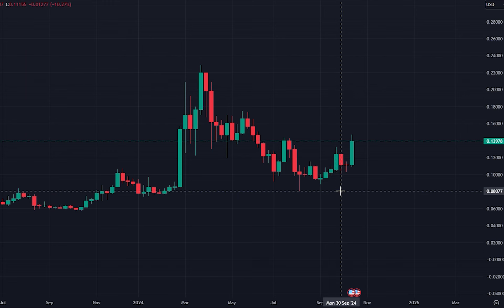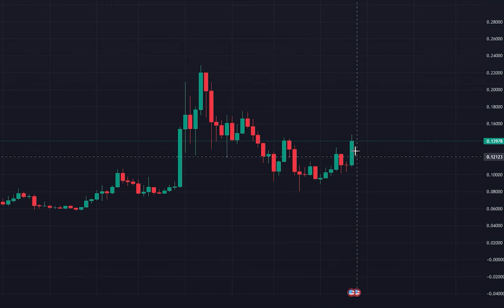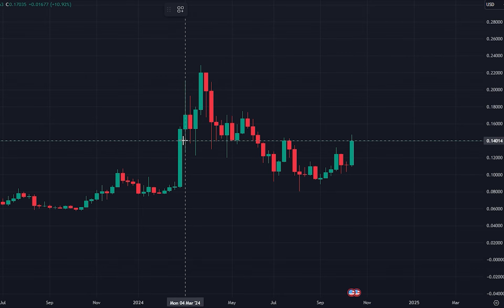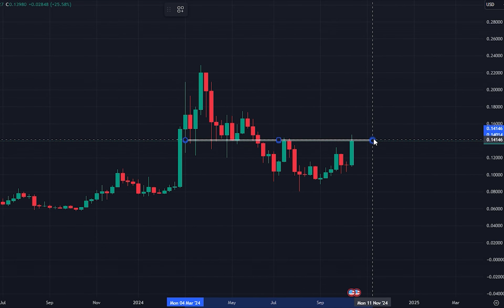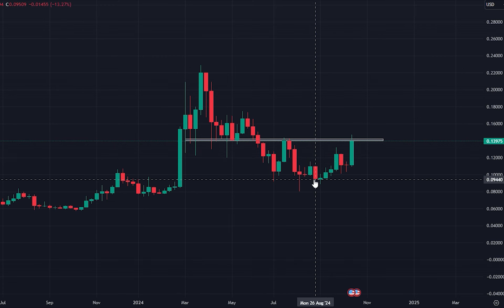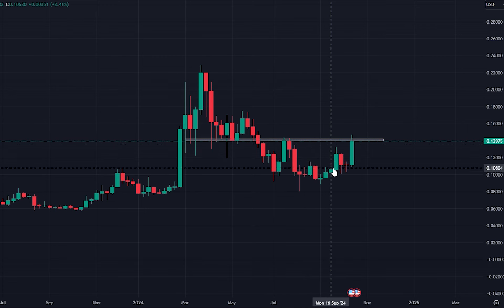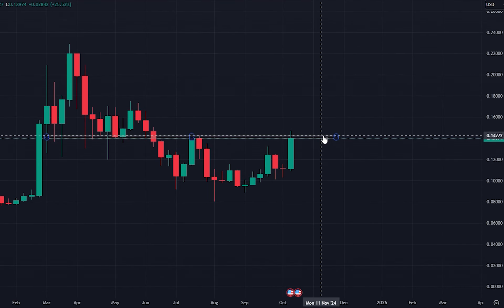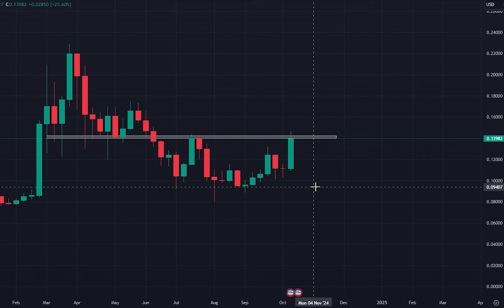Looking here at the weekly chart, we've had a strong move this week, but right now where we're trading is at a really big resistance level. This was support throughout March when we saw a strong move up to make new yearly highs, but it has become resistance over the last few months. So right now, I wouldn't be jumping in and taking any entry here. What I'd be looking for is at this weekly close to close above the $0.14 level.